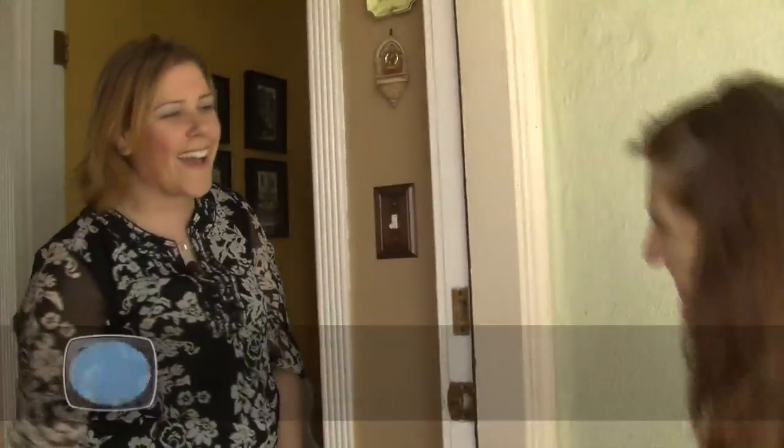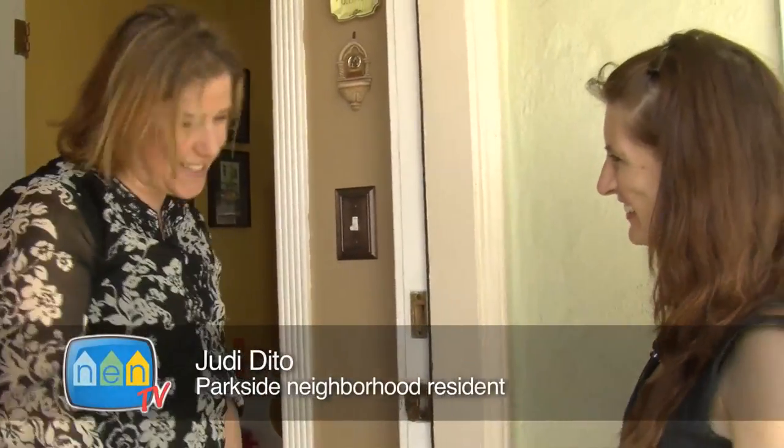Hi Judy! Hi, how are you? Good, good to see you. Good to see you too. Do you want to show us your kit? Sure, come on in. Alright.